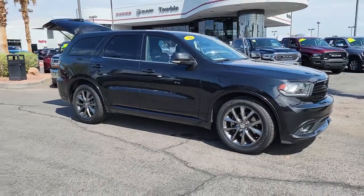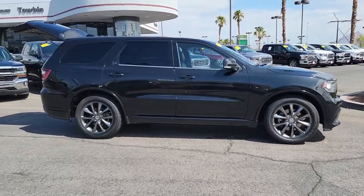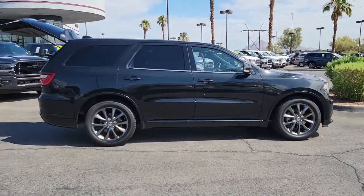Enjoy the view of this 2014 Dodge Durango. This vehicle is an outstanding buy, with fewer than 100,000 miles on the odometer.